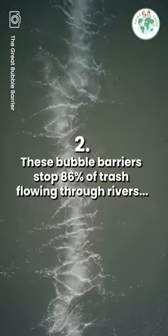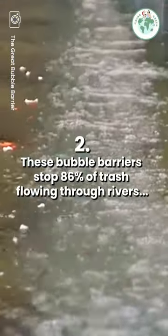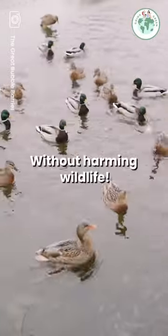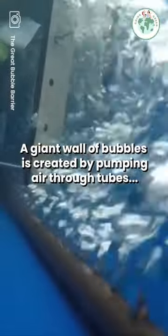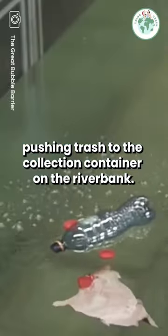These bubble barriers stop 86% of trash flowing through rivers, without harming wildlife. A giant wall of bubbles is created by pumping air through tubes, pushing trash to the collection containers on the riverbank.